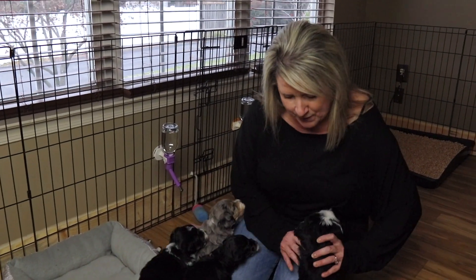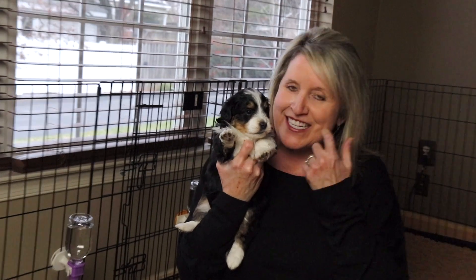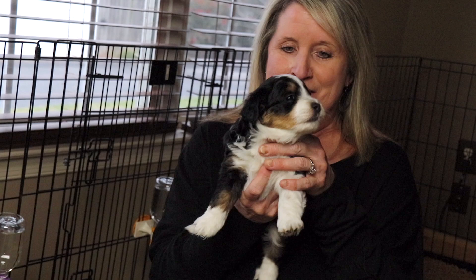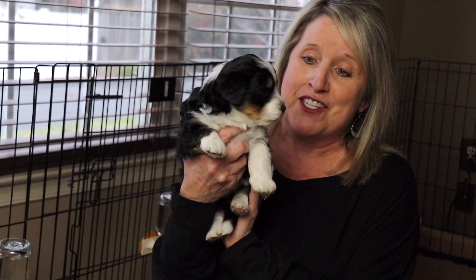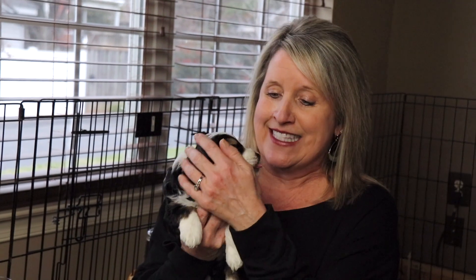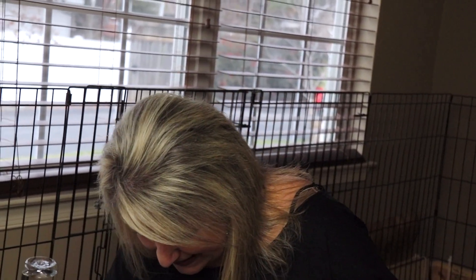I'll show you them one at a time. This is Miss Safi — she is just a beautiful little girl. Claire and I just took pictures of these babies and they turned out so cute; I'll be uploading them with the video. She's eating mash and playing with her brothers and sisters. She's very cuddly, likes to give lots of kisses — just a sweet, sweet girl.